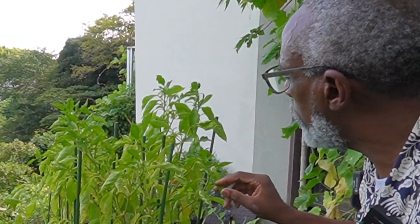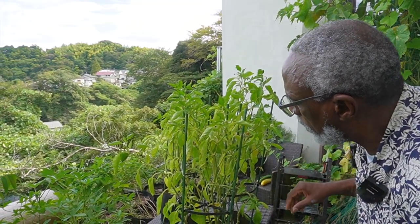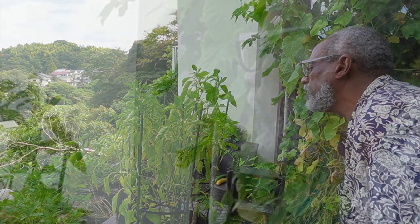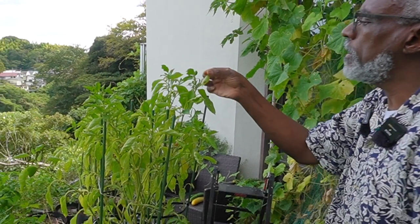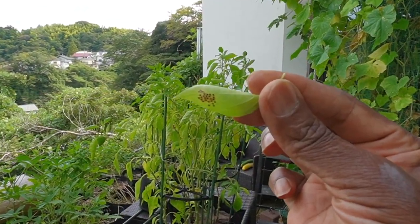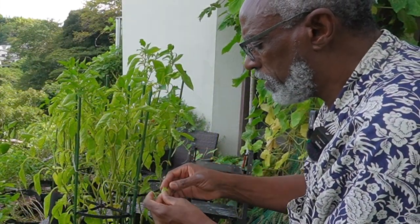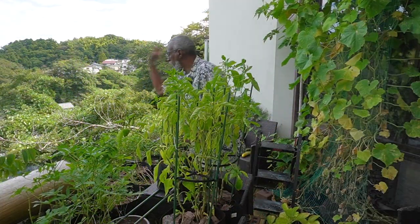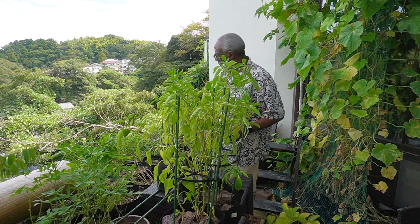The peppers are still growing strong — look at this, we've got some more flowers, so we may get another crop. I don't see many bugs, but I do see some eggs here on the back of the leaf. Can you see that? Eggs right on the back of the leaf. I'll just smash these and throw them away. Hopefully we'll get some more fruit from the peppers.